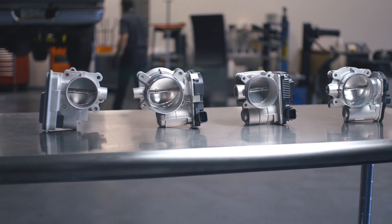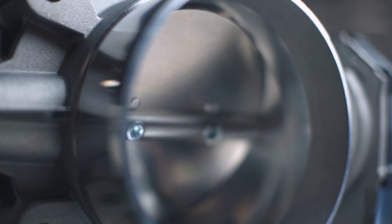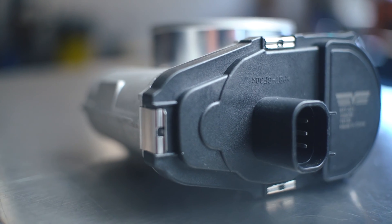Dorman produces the aftermarket's largest selection of electronic throttle bodies, offering original equipment performance at a more competitive price. From the housing to the circuit board, each one is 100% new, not remanufactured, unlike many competitors' parts.